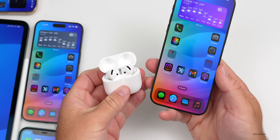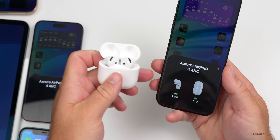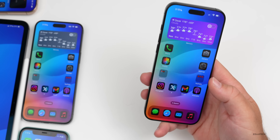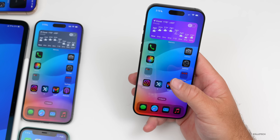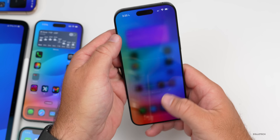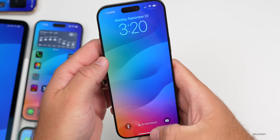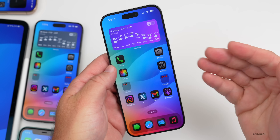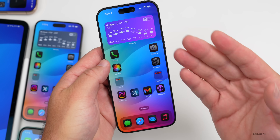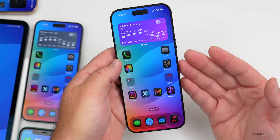They've also fixed an issue where connecting AirPods 4 now shows the battery graphic properly, which didn't work before. They've also fixed a Spotlight issue where icons wouldn't match search results properly — for example, the Security settings icon would appear alongside the Wallet app. And the wallpaper dimming bug appears to be fixed; after trying multiple wallpapers I couldn't reproduce it, so it looks like they've finally fixed that after about a year and a half.